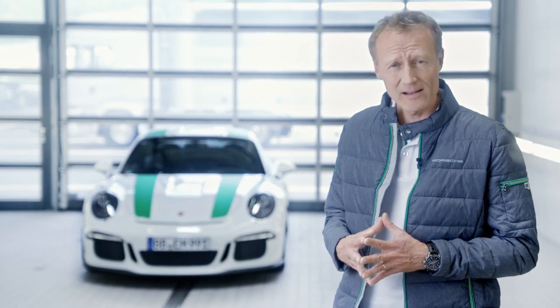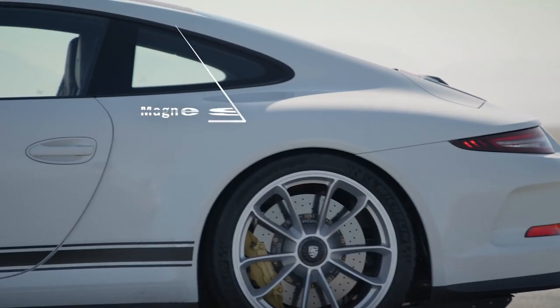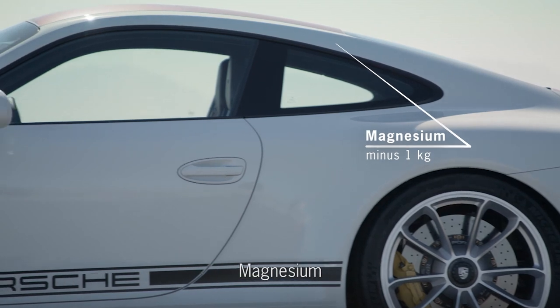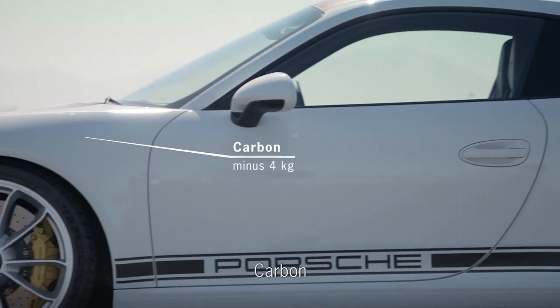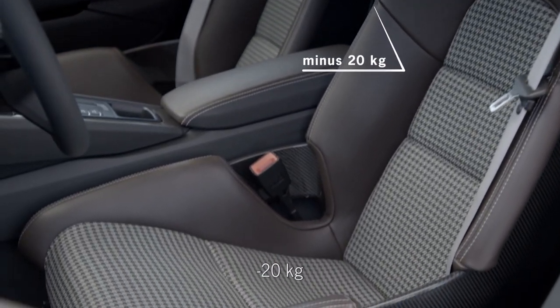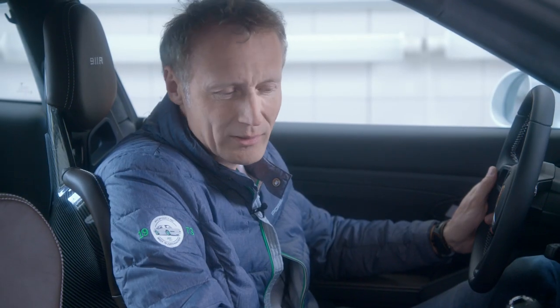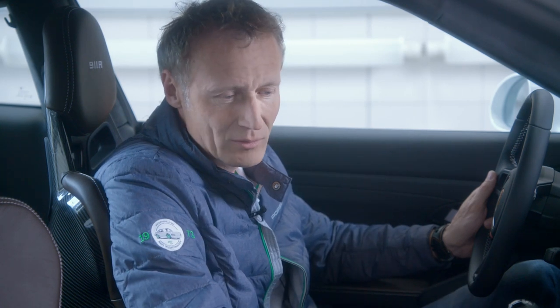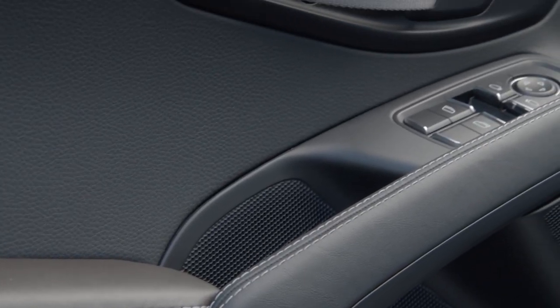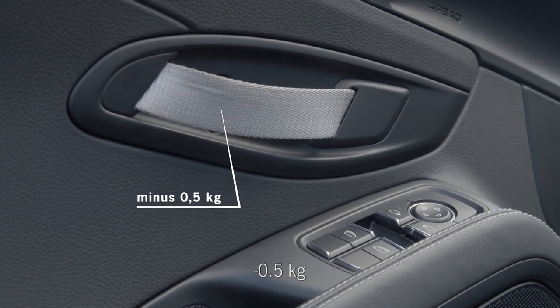Weight has been saved everywhere in the 911 R. It features thin glass windows, carbon fiber exterior skin parts, and a magnesium sheet metal roof — an innovation in the automotive industry. The vehicle has very lightweight seats, no navigation unit, and no air conditioner. Over 5 kg of insulation material was removed from the interior, including under the carpets, under the package tray, and in adjacent areas. The doors even use straps to open and close them, similar to race cars.